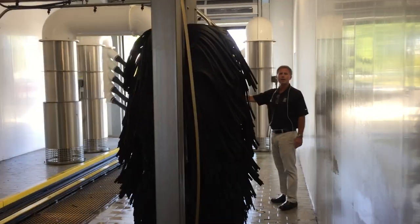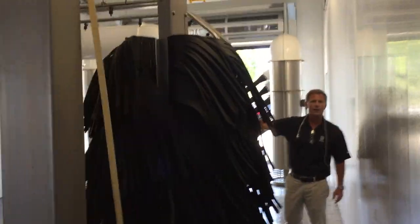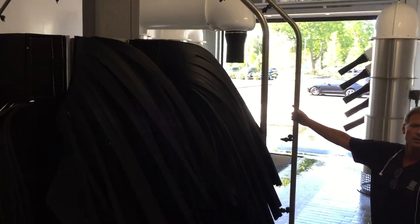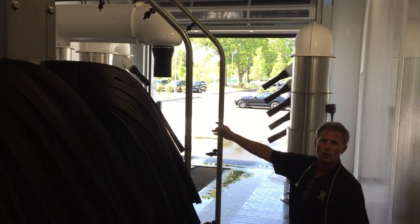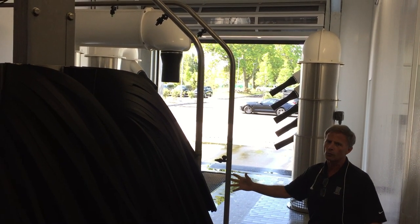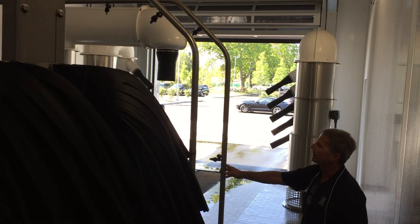We've also got two rinse arches here — a freshwater rinse arch and a spot-free rinse. On the spot-free, we're using Velocity Water Works — a very good company. They provide water softener, spot-free equipment, and auto-reject.